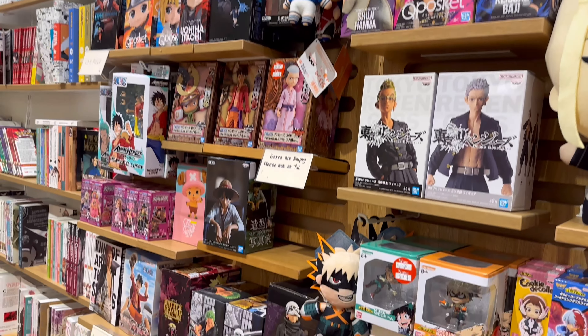Then Shojo x, which is from the same author as — which one is it — Tokyo Cool. I see lots of Fullmetal Alchemist hardcovers, as well as Fire Punch, Dr. Stone, and lots of shonen titles. But then we have The Dragon's Betrothed here.